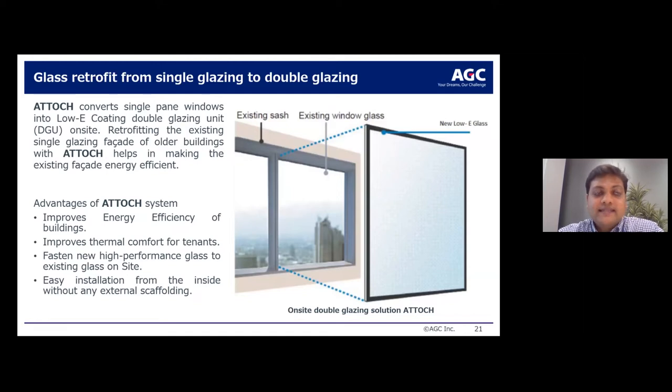Another solution is helpful for retrofitting existing buildings. Most older buildings have single-glazing facades, and the Atos system helps convert single-pane windows into a double-glazing unit. The advantages of the Atos system are improved energy efficiency of the existing facade, improved thermal comfort for tenants, and a highly easy installation method — it can be inserted from the inside of the building without external scaffolding.